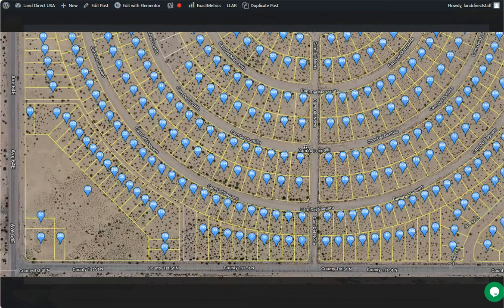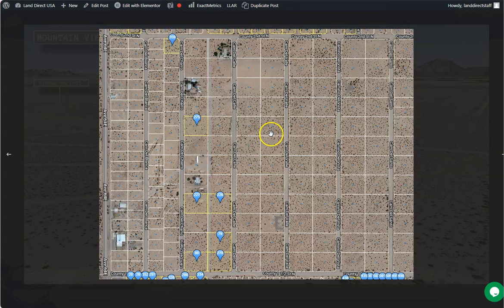This small town is located about 120 miles west of Phoenix, on the southwest corner of Arizona. It is surrounded by the Sonoran Desert, which offers the opportunity to experience a unique desert landscape.